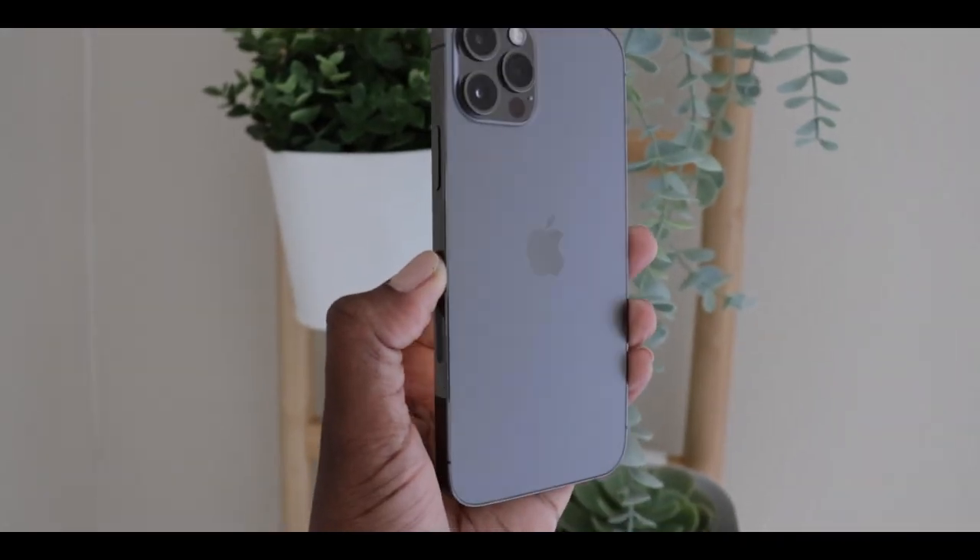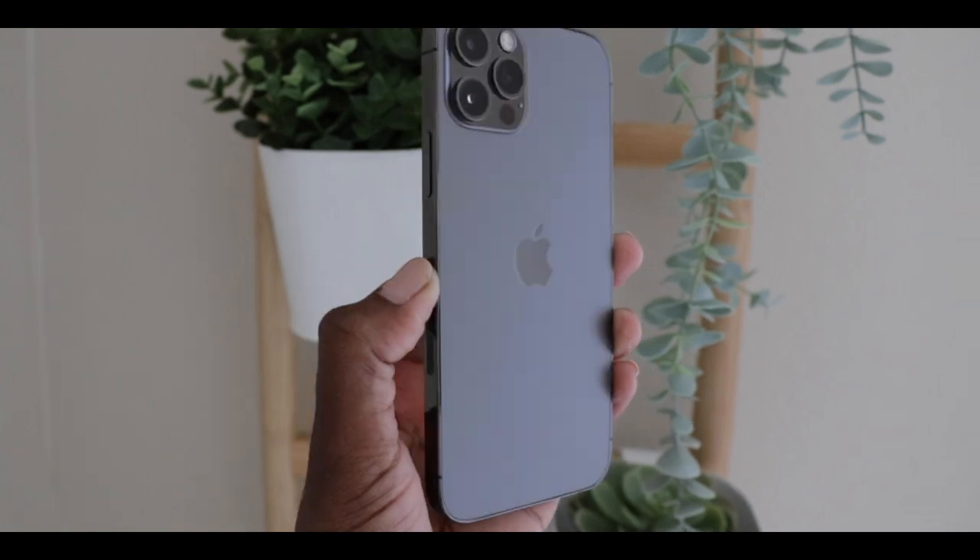What is up guys, welcome back to the channel, it's Saray Karen. For the past week and a half, everyone in the tech community has been talking about the iPhone 13, and I feel like, hey guys, slow down — we haven't even had the iPhone 12 Pro for that long. So in today's video I'm going to talk about my top three favorite features of the iPhone 12 Pro and why we shouldn't be talking about the iPhone 13 just yet, because this phone is still worth all of our attention.